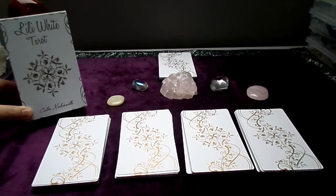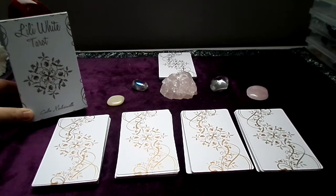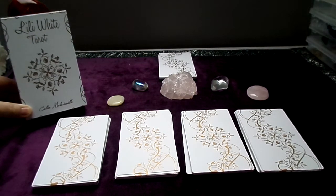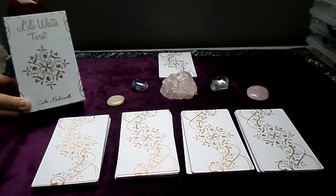Hi everyone, this is Florence from the French channel Miss Florence, and today I'm going to show you one of my new tarot decks which is a self-published creation that was created by Celia Melville.